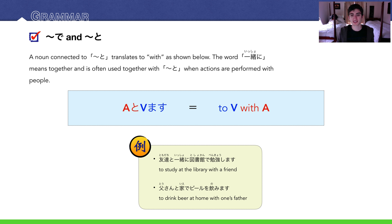For example: tomodachi to issho ni toshokan de benkyou shimasu — to study at the library with a friend. You'll notice these examples were the same as the previous slide, just with the to part added.